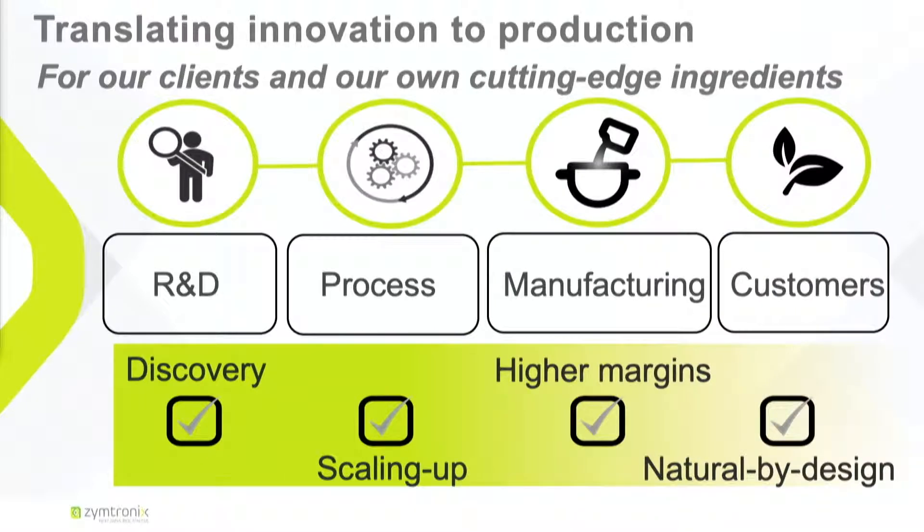So how do we work with clients? We have clients in different industries producing ingredients. We start early because there's a lot of R&D on the enzymes, and we help them developing strategy of immobilization, optimization, and we go towards process intensification. We are also developing our own strategic ingredients.